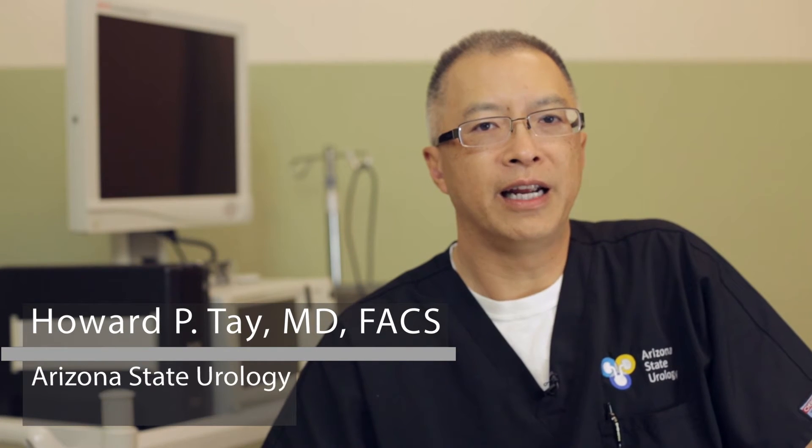For stage 3 prostate cancer, there is somewhat of a blurred line on that. In order for someone to be really diagnosed with stage 3 prostate cancer, it obviously involves not only a prostate biopsy that has identified the cancer being present, but also more than likely an examination which identified that there is something firm or hard involving the prostate, confirmed with the biopsy.